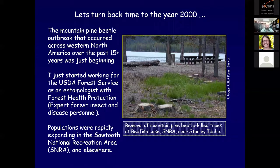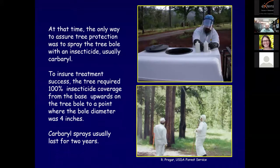Forest Health Protection personnel are the expert forest insects and disease personnel with regional offices located throughout the West. Populations of mountain pine beetle were rapidly expanding in the Sawtooth National Recreation Area and elsewhere in Central Idaho. At that time, the only way to assure tree protection was to spray the tree bole with an insecticide - usually carbaryl. To ensure treatment success, the tree required 100% insecticide coverage from the base upwards to a point where the bole diameter was four inches. Carbaryl sprays usually last for two years.